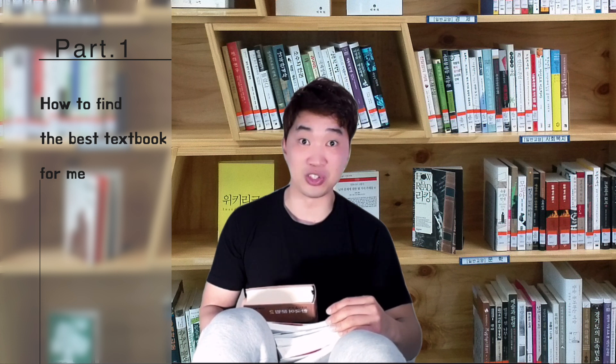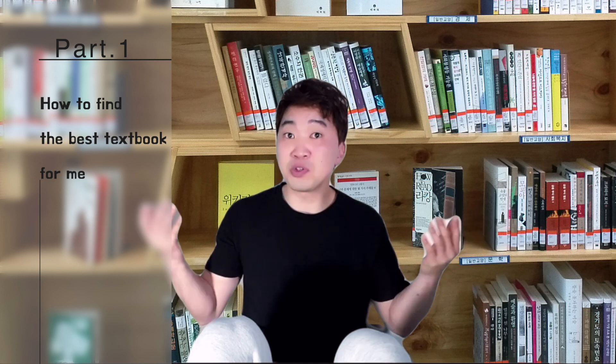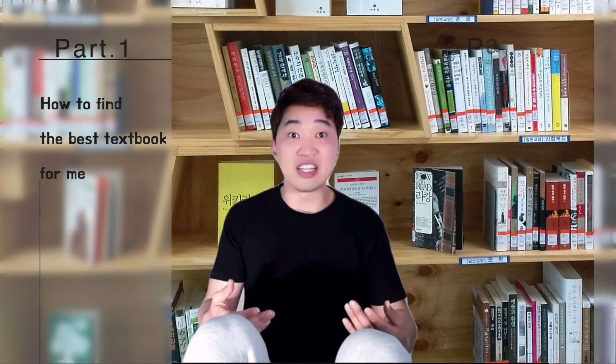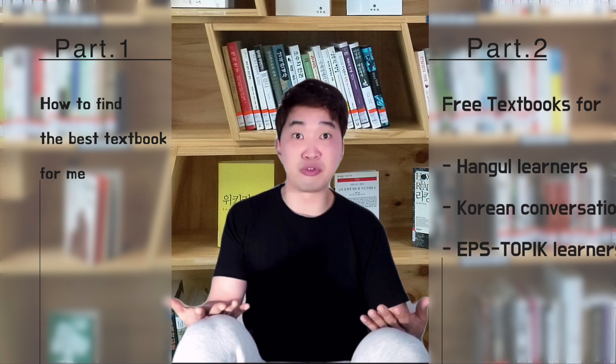I'm planning to make two videos about textbooks. This is part one. In this video, I'm gonna tell you how to find the best textbook for you — not for others, but yourself. I'm gonna suggest three steps to find the best textbook for you. I don't want to promote any textbook; I just want to give you useful tips. In the next video, I'm gonna introduce free Korean textbooks that are legally free to use and really great. So if you want to watch this video and continue to the next one, subscribe to my channel and set the alarm on.